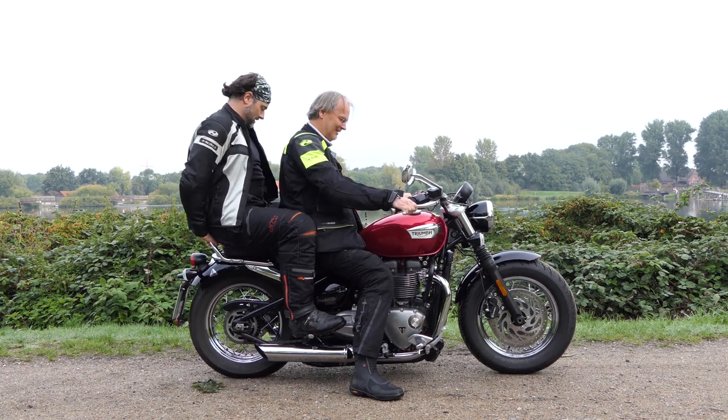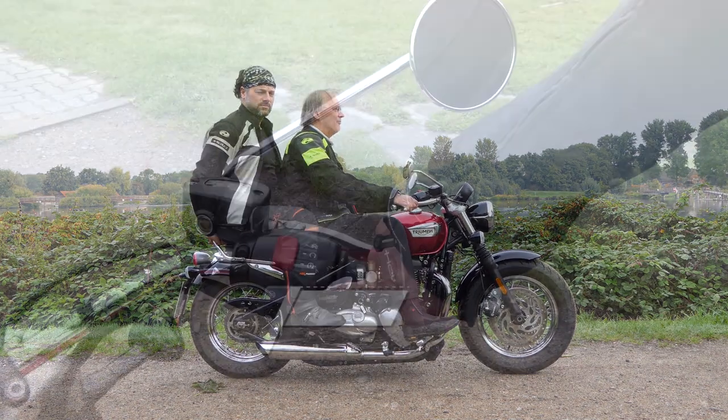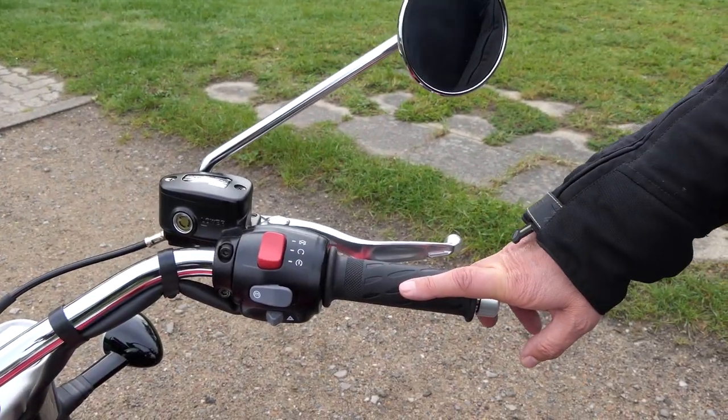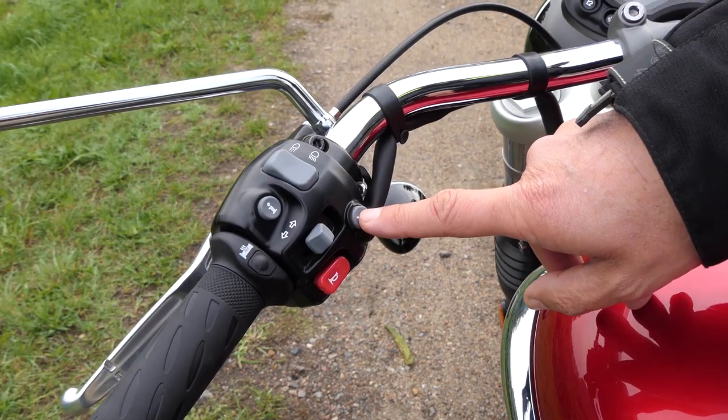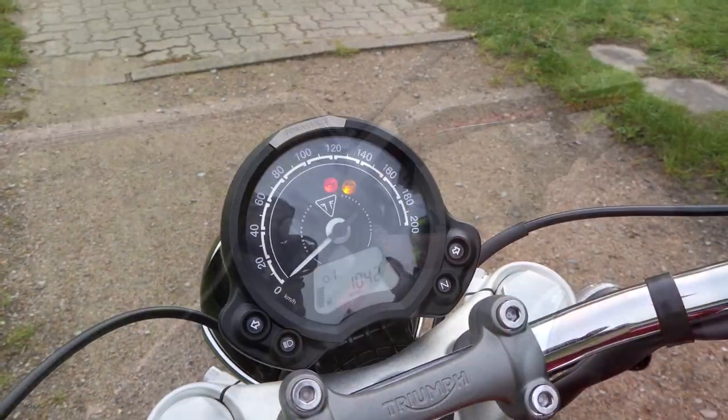Triumph also has a classic cruiser in its program, which drives in style and with a British touch. Jan and Dietmar took a seat and cruised extremely casually through the area. Here is our chilled driving report.